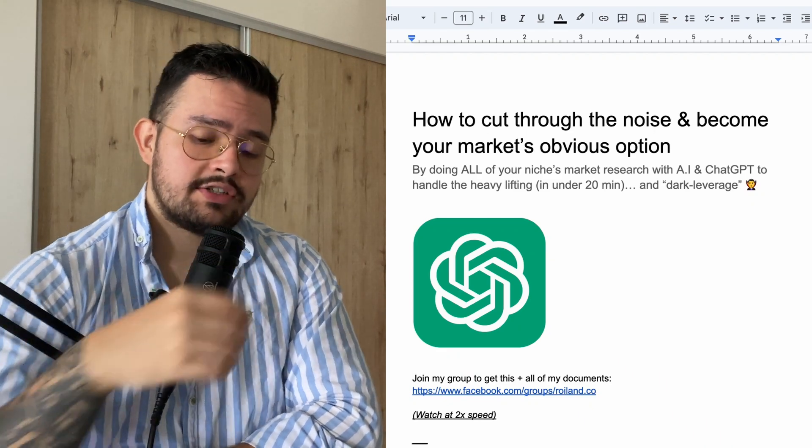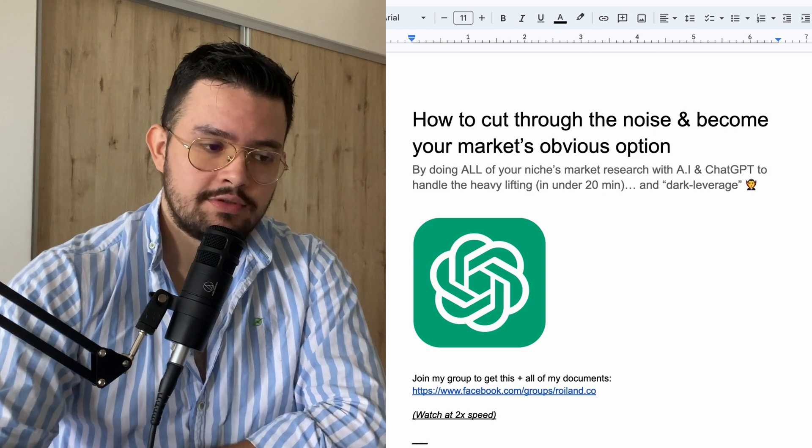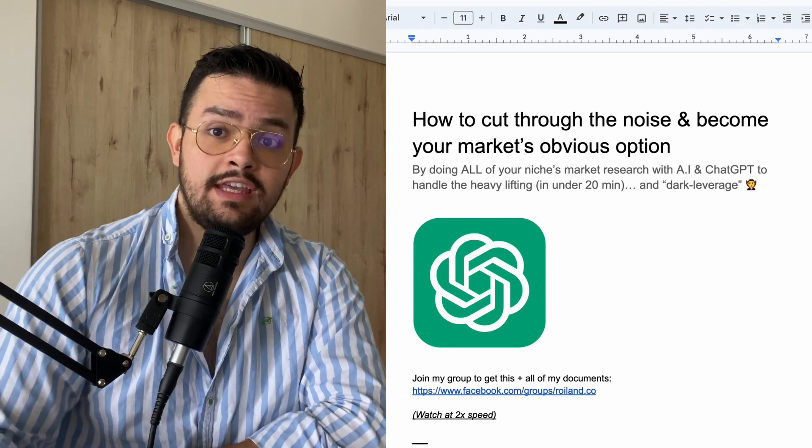All right guys, so for today's video we're going to discuss how to cut through the noise and become your market's obvious option. This is going to be by doing all of your niche's market research with AI and ChatGPT to handle the heavy lifting in under 20 minutes.